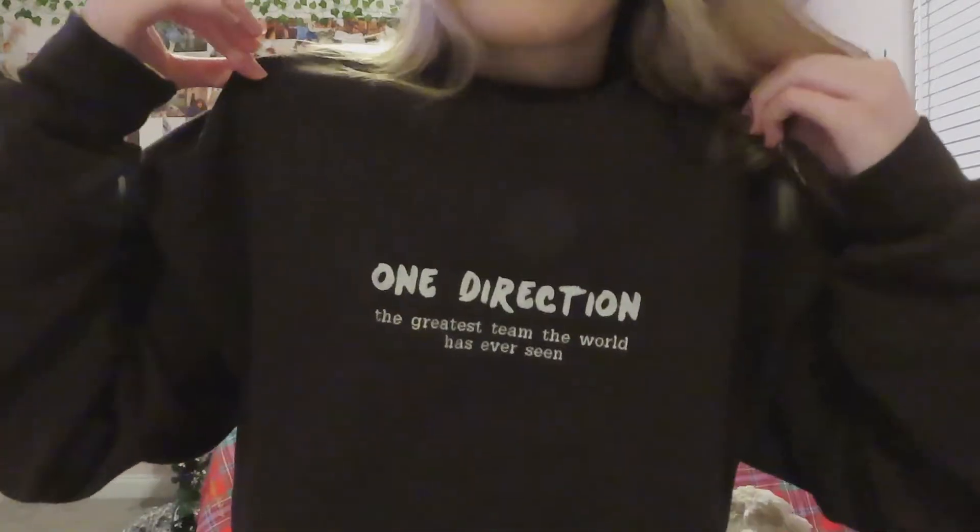Now let's check out the clothes that I got for Christmas. I got quite a bit of stuff from Princess Polly and some comfy clothes. But the first thing I got is actually this sweatshirt that I'm wearing right now. It's from an Etsy shop and it's a One Direction sweatshirt. I love it — I'm obsessed with it. It's this dark brown color with embroidery on it. So cute.